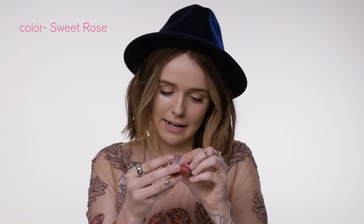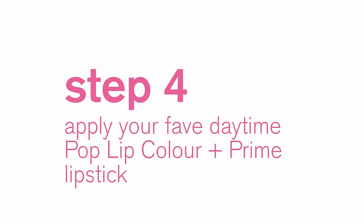And this is in Sweet Rose. On this side there is a lip scrub, which we are going to apply all over. And this is in Sugar Plum Pop.